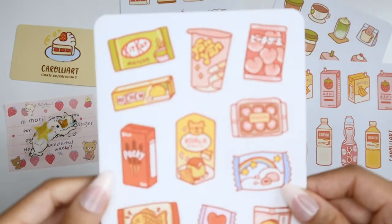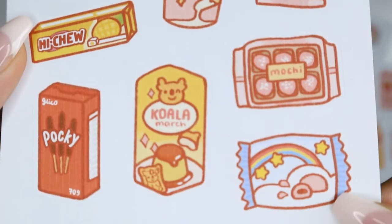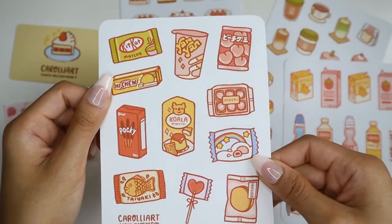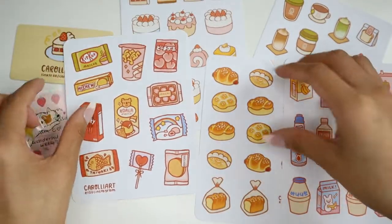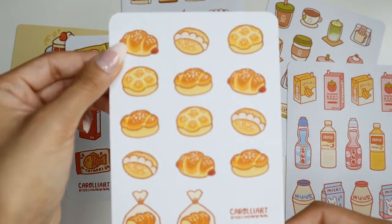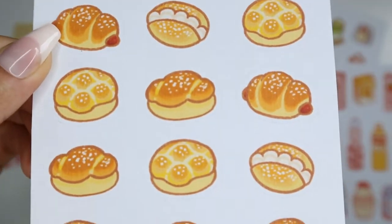The fourth sticker sheet is their Japanese Snack set. The Yanyan snack looks so cute. The fifth and final sticker sheet I bought from their shop is their Bread Bun set. This one was probably my most favorite out of all five.